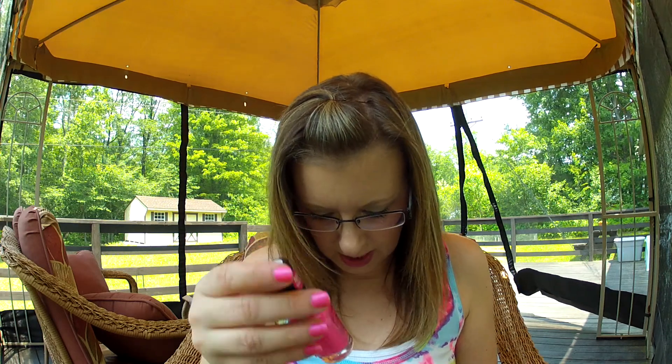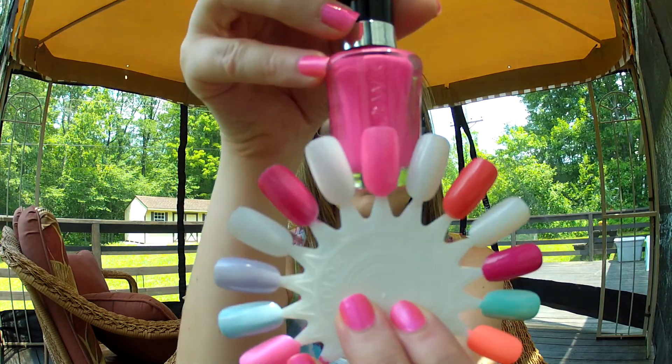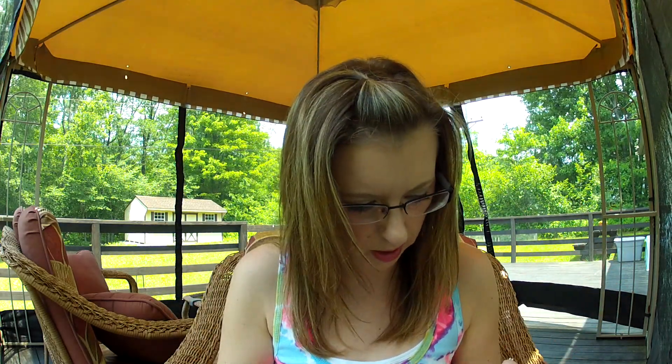Then I have Bubble Gum Pop by Wet n' Wild Megalast. This is a newer polish I just bought — I wore it once this week and I really liked it, it's so bright. It doesn't dry matte and it doesn't dry ultra shiny either, it's kind of in between. So if you do want something shinier, you will need a top coat with this one as well.